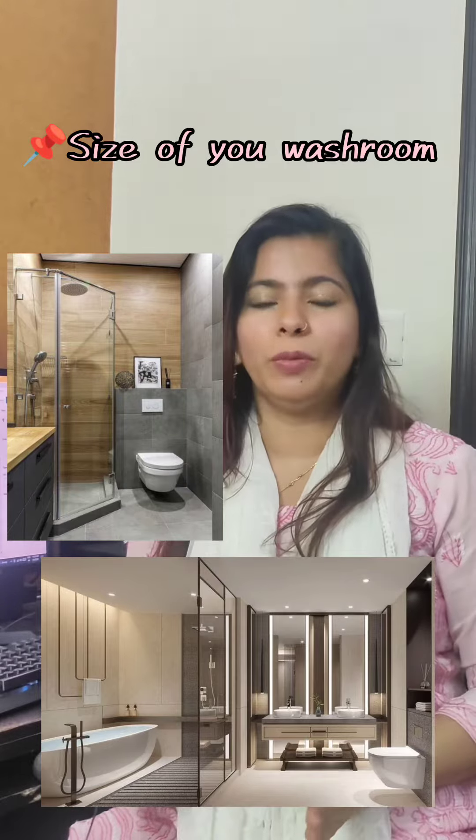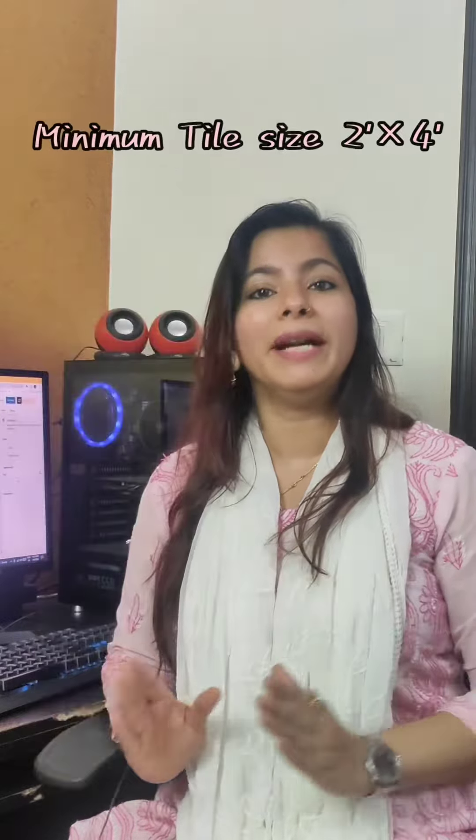If you have to finalize the washroom in your house, these are the few points that you should always consider. Is your washroom small or big? Size plays a very important role. If it is a small washroom, use big tiles — the fewer joints will give you a more spacious look.